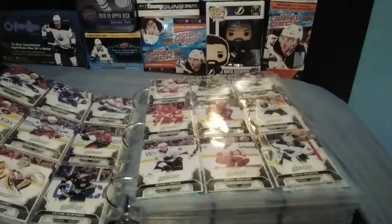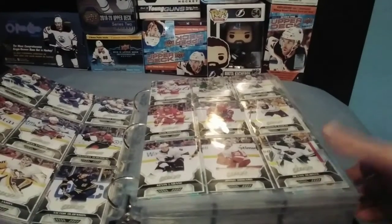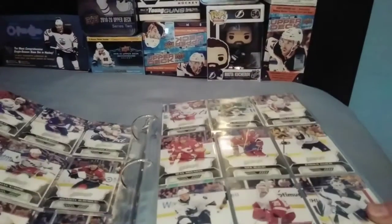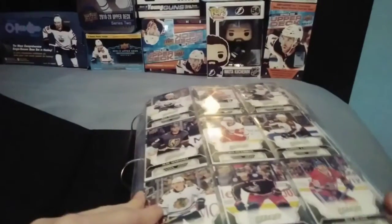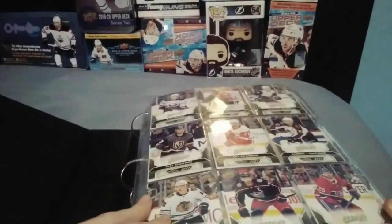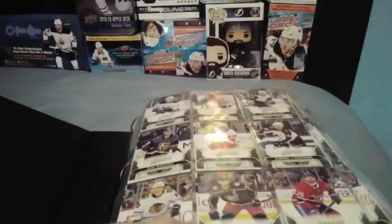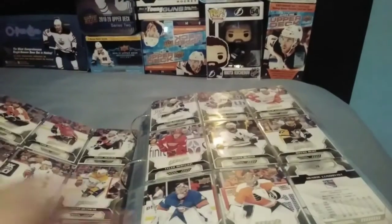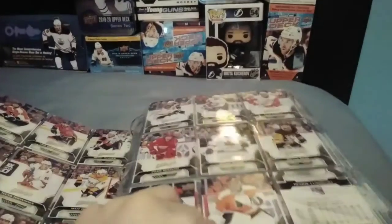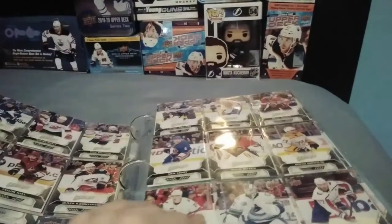So now, on to the video. Hey guys, today we're showcasing my 2020-21 Hockey Card Collection for MVP and OPC. So MVP — you can get retail blaster boxes for like $30, and 36-pack boxes for around $50, and hobby boxes are also around $50. It's a pretty cheap set. There's a 200-card base set, and I have most of those except for like 10.